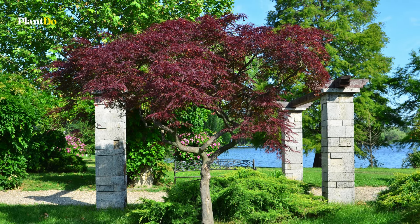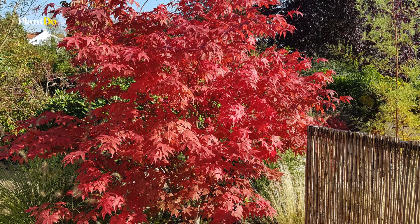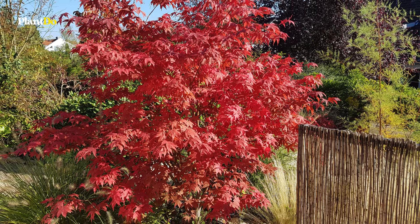Japanese maples can be grown both in the ground or in a protected container, preferring full sun to part shade and moist, well-drained soil. They can reach heights and widths of 3 to 25 feet depending on the variety. Hardy in zones 5 to 9, Japanese maples add elegance and vibrant color to any garden.